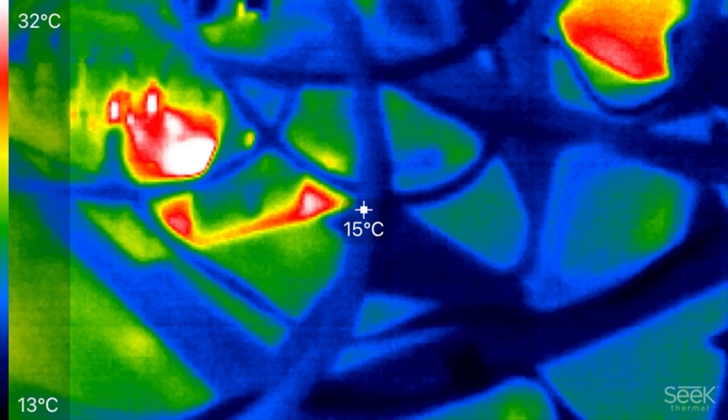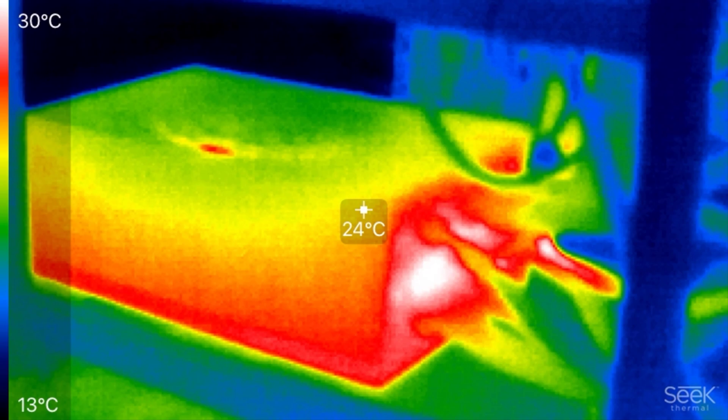They really don't produce that much heat — that's because it's using an SSD, and I also opted for a CPU that uses minimal power, which is the Intel Celeron dual core.